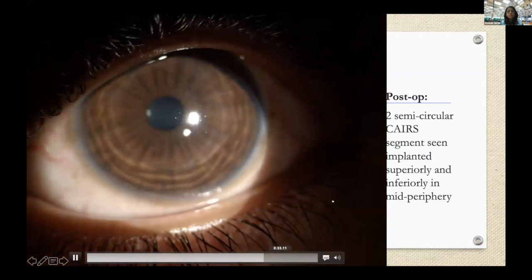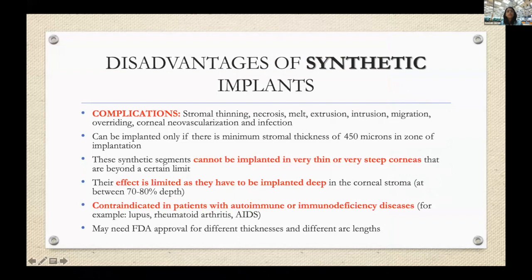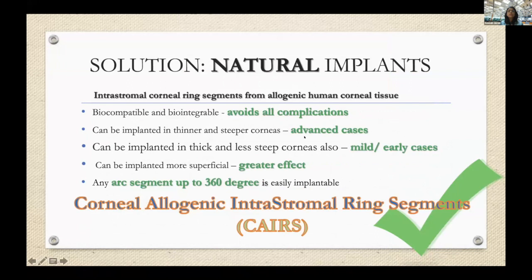The disadvantages of synthetic implants are not just complications, but also the fact that they cannot be implanted in very thin or very steep corneas beyond a certain limit. The effect you can achieve is also limited because you have to implant deeply to avoid complications. Unlike synthetic segments, CAIRS can be implanted in advanced cases with no limit on the degree of thinning — even in extremely thin corneas — because there is no risk of overlying melt or necrosis.